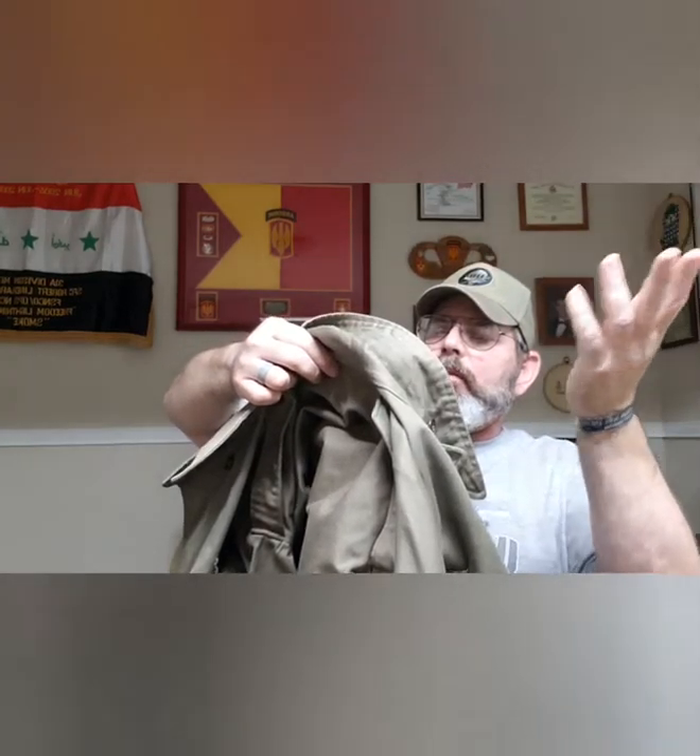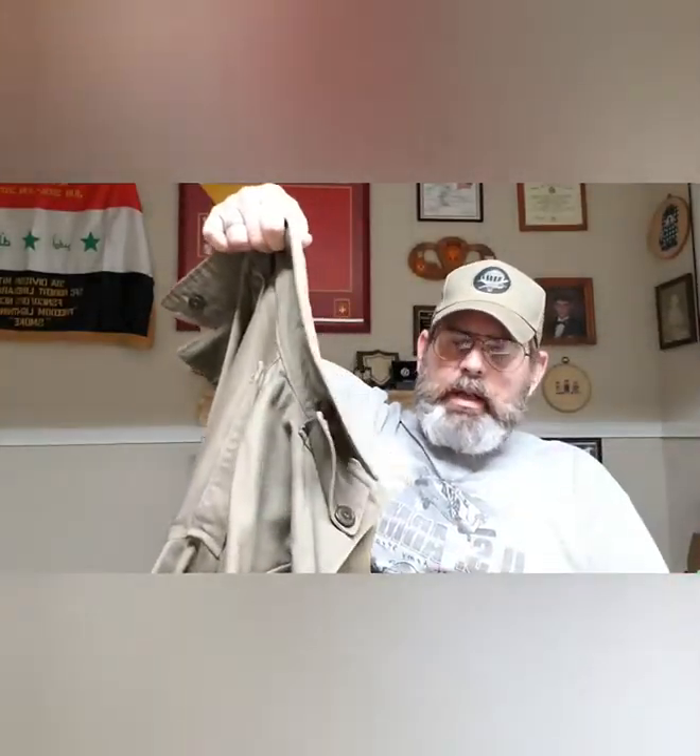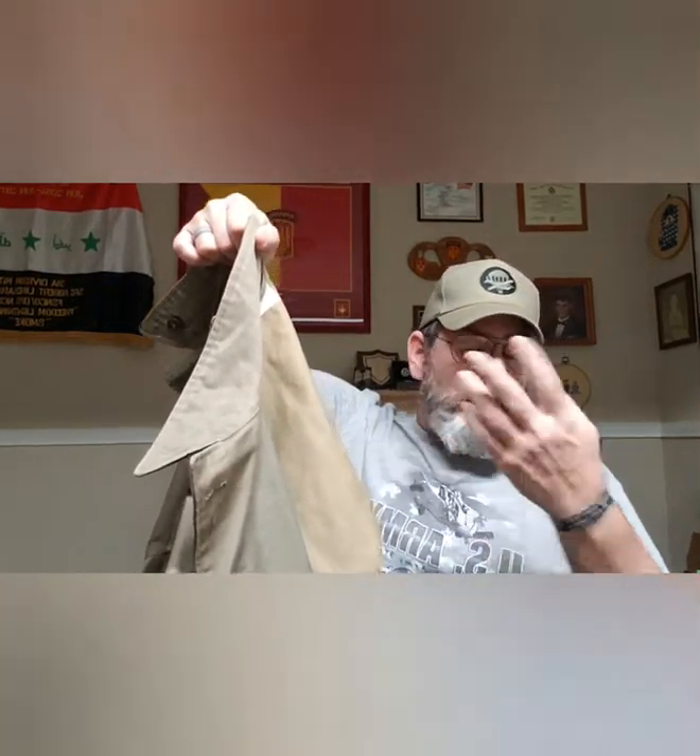The tag on mine says 'Jacket, Field, M1943.' I bought this from a reputable World War II reproduction company called What Price Glory out of Salinas, California. At the Front carries them as well, and both are very reasonably priced. I love mine — it's comfortable.